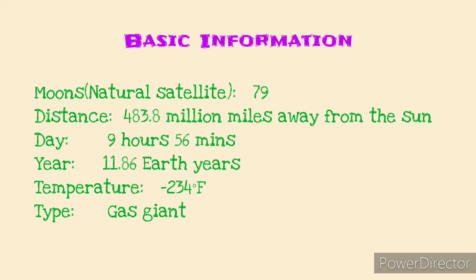There are 79 known moons on Jupiter. Its average distance from the sun is 483.8 million miles. It takes 9 hours and 56 minutes for Jupiter to complete a rotation — that's a day — while it takes 11 years and 314 Earth days for Jupiter to complete a revolution. That is a very fast rotation and quite a slow revolution.